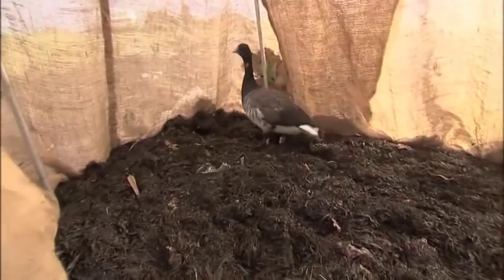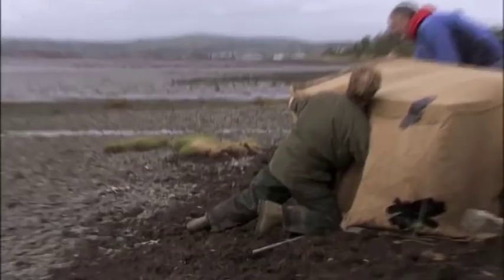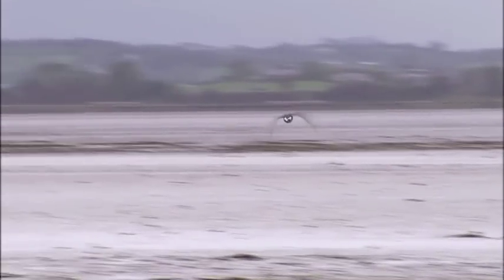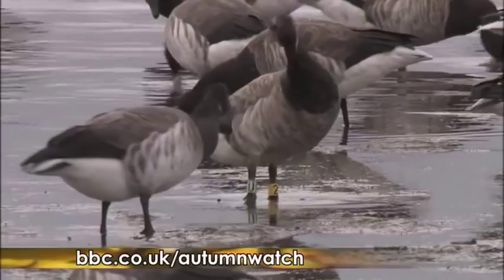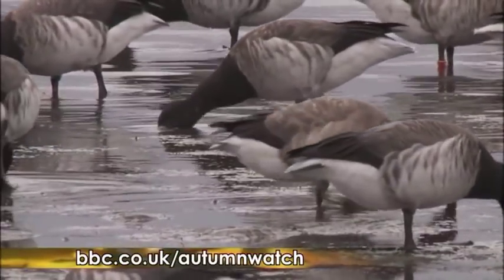Seeming none the worse for its experience, our goose is off to rejoin the others. And now this isn't just another brent goose — this is an individual. Off goes H2. It's almost like giving the geese a name badge — everybody now knows H2 was that goose ringed at Strangford Lough. Stuart and the guys running this project would love your help. If you're out looking at wildlife over the next few days and weeks — and I urge you to, it's a fantastic spectacle — if you happen to see a pale-bellied brent with a colour ring, do get in contact and report it at bbc.co.uk/autumnwatch.